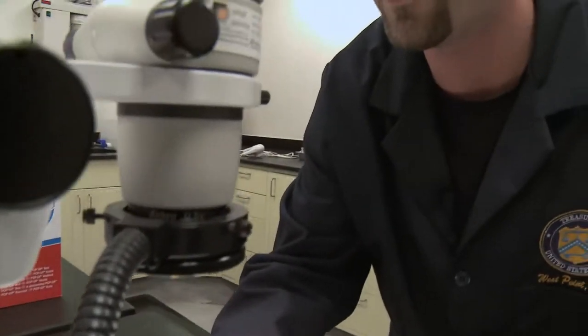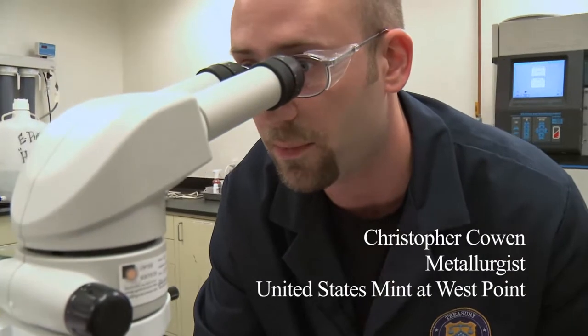We have a metallurgist now that's looking at the microstructure, and we have two new engineers that will help us with our quality and our suppliers, so there's ten of us altogether. We're growing.